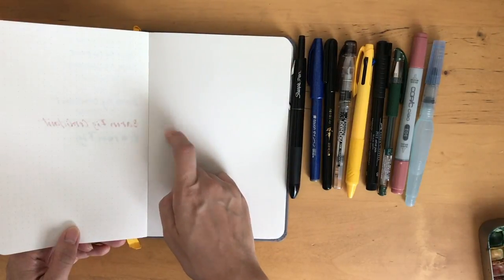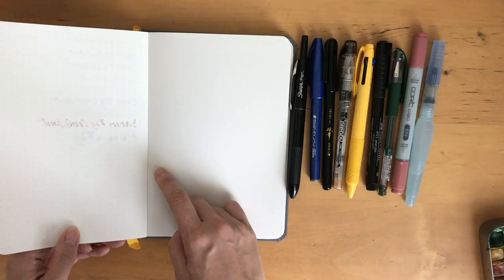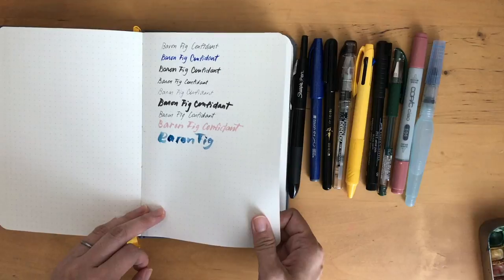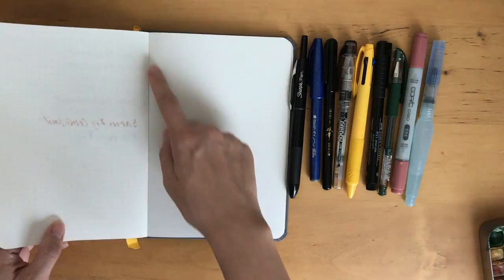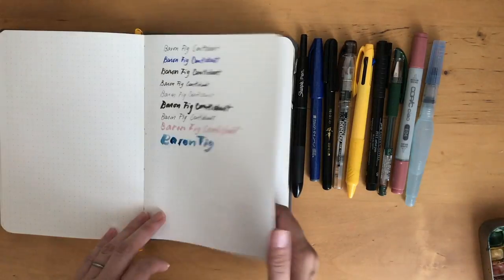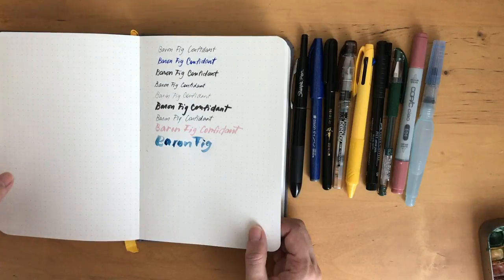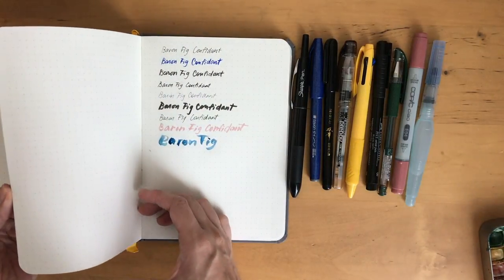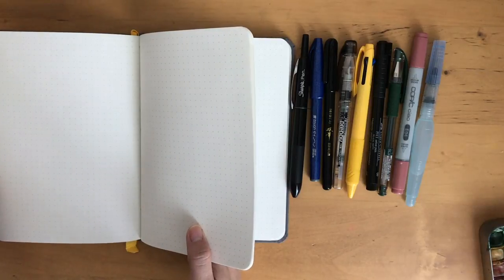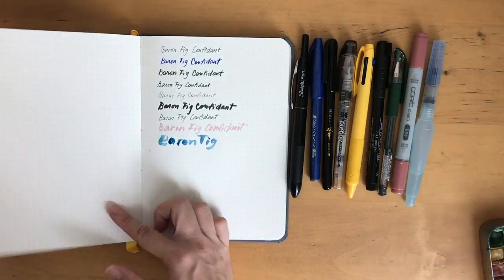Here's the back of the page, and you can see there's no bleeding. Of course there's going to be bleeding with the Copic marker, but even with the watercolor it doesn't bleed at all. There's slight ghosting, but that's totally okay and normal. The page isn't super thick, so there might be a little bit of shadowing, but it's really not that bad. I also noticed these pages are perforated in the back — the last 12 pages are perforated. So if you needed to write a note and give it to someone, you can use the back pages, which is nice and handy.